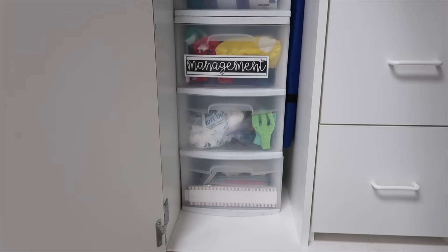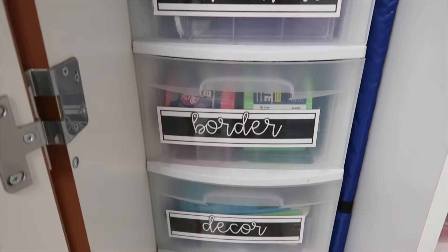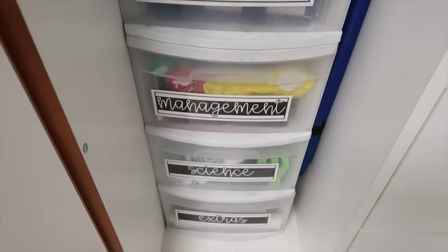I had a tall cabinet with a coat section I never actually used for coats, so to maximize that space I would stack two sets of drawers to really organize my materials into different sections. Once again, these can be found wherever Sterilite products are sold — Amazon, Walmart, Target, Big Lots — and this is not sponsored, but Sterilite, hi, I'm here.